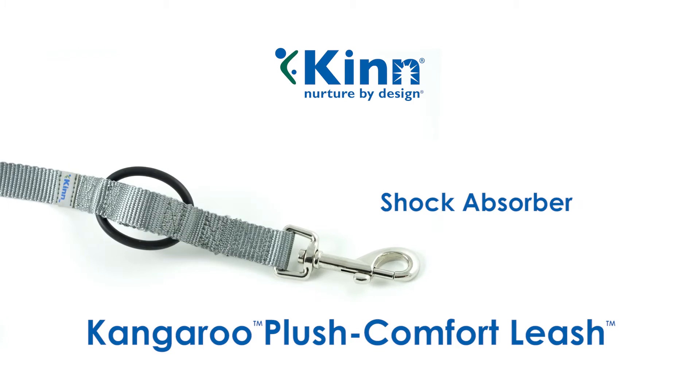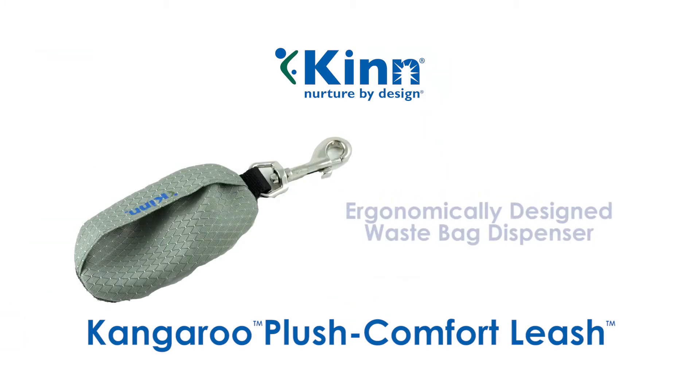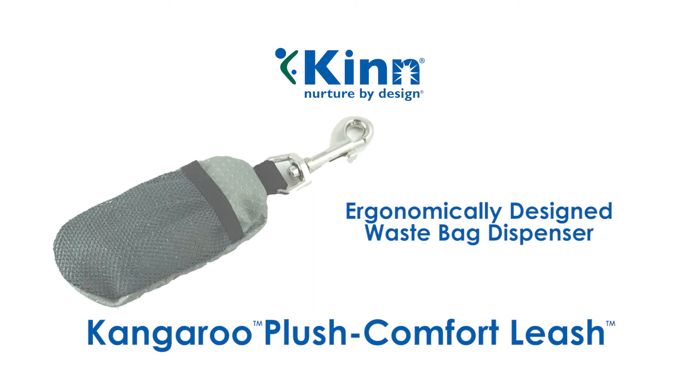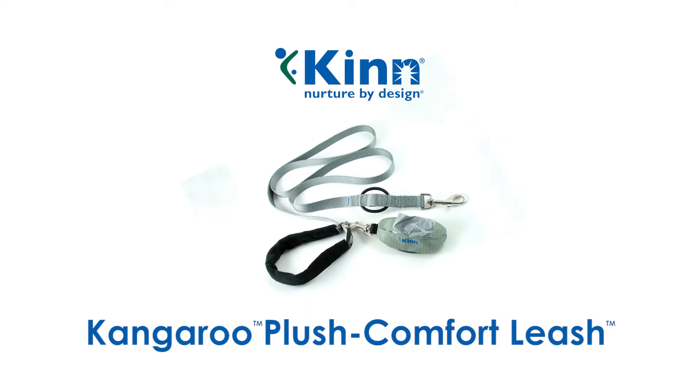A clever shock absorber to reduce the impact of your pet's lunges on both of you, and an ergonomically designed waste bag dispenser with handy storage space. KIN's Kangaroo Plush Comfort Leash, for the unsurpassed comfort you and your pet deserve.